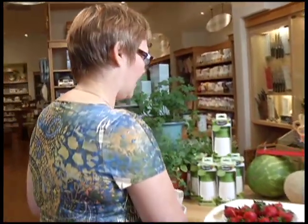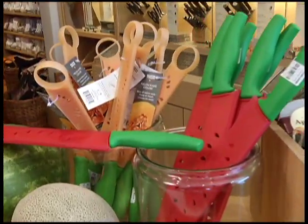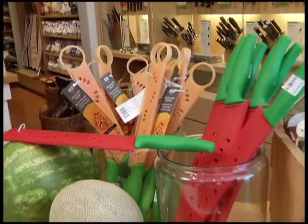These slicers are really handy. The watermelon slicers are amazing — I have one, they work great. And also the cantaloupe slicer has this little notch up here on the top for taking the seeds out. So this is all part of summer.